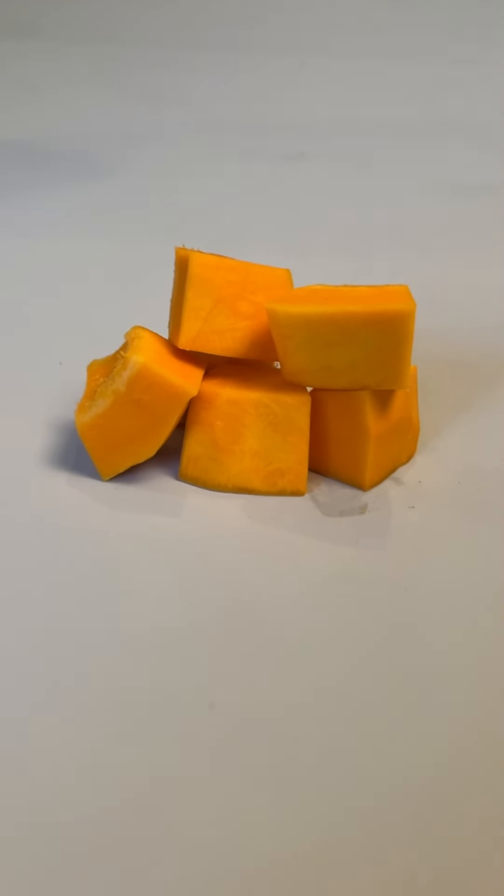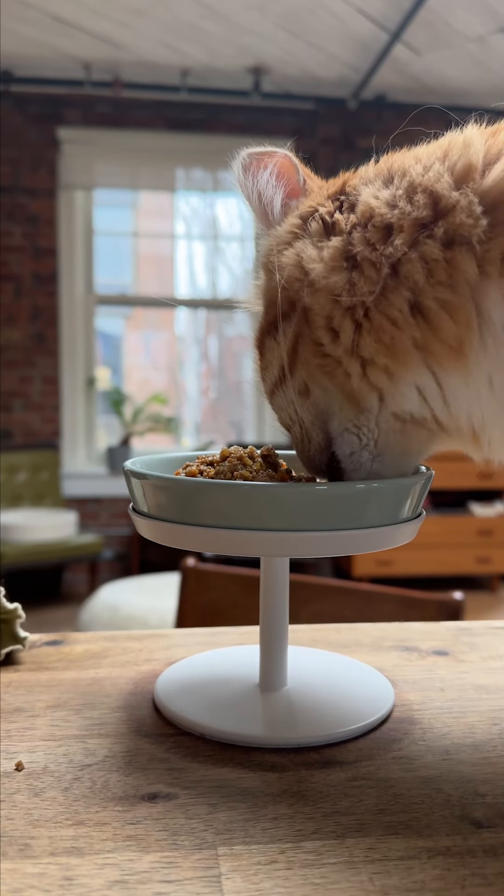Pumpkin is rich in fiber, and for cats specifically it can help regulate their bowel movements if they have diarrhea or constipation, and it also helps settle the stomach a little bit.